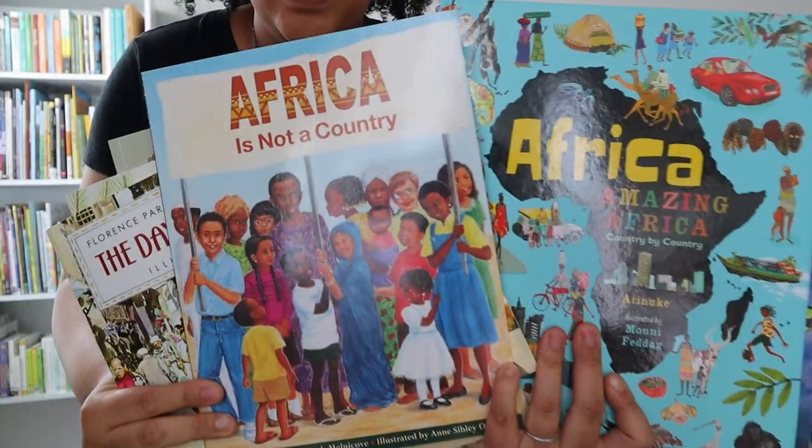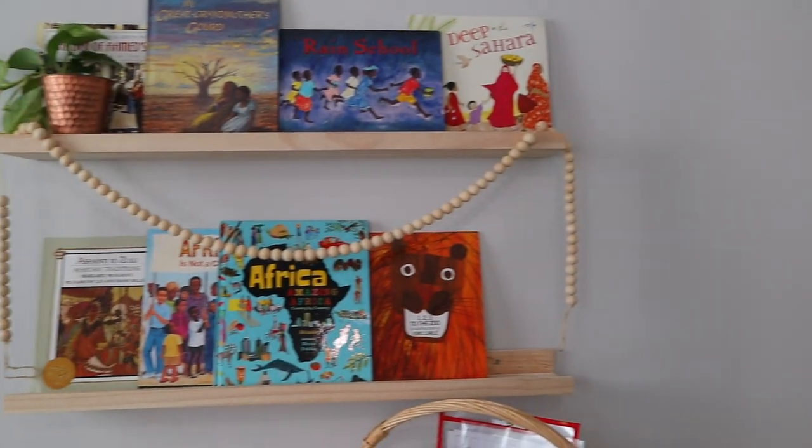The read-aloud we're currently working on is A Long Walk to Water. We're doing an Africa unit study from the Heritage Mom, which incorporates picture books, but I wanted to add a chapter book as well. A Long Walk to Water follows two children from Sudan — Nya and Salva — and their stories are actually true. It's a non-fiction book, though the back of the book notes that some details may have been added to fill out the narrative.